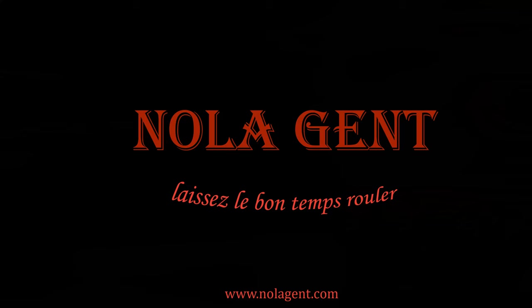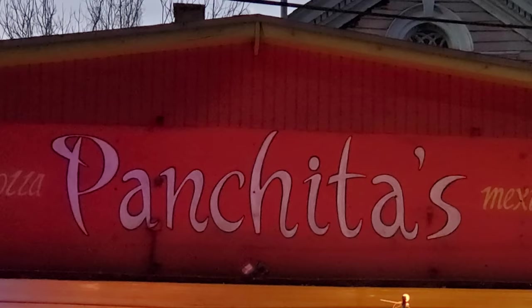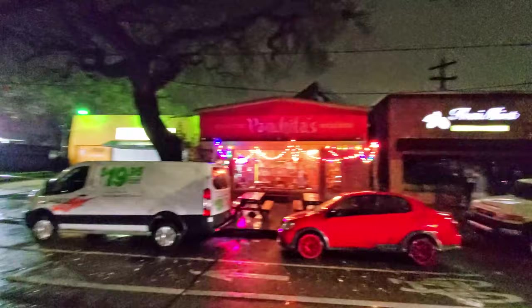Nolagent here at Panchita's Mexican — good stuff in here. Welcome to Nolagent. Let the good times roll. In this episode of our New Orleans Travel Blog, we are visiting Panchita's Mexican Crayola for our New Orleans Best Mexican Food Review Videos. It was a very nasty and stormy day in New Orleans with alternating moments of brightness and darkness as different storm clouds moved through.